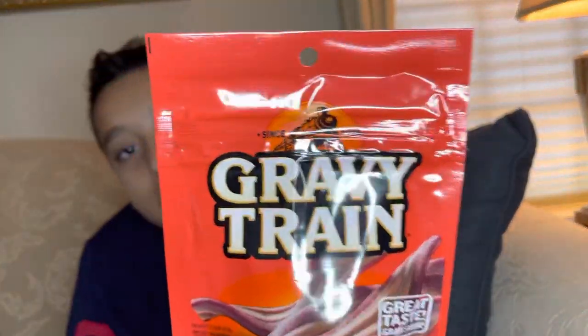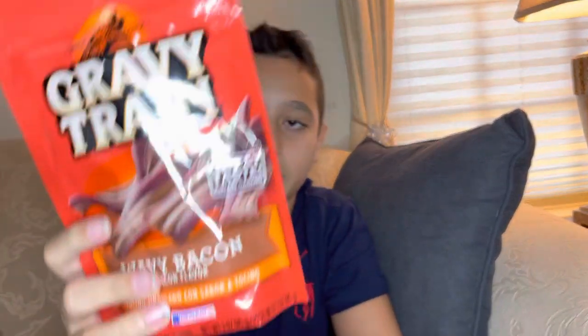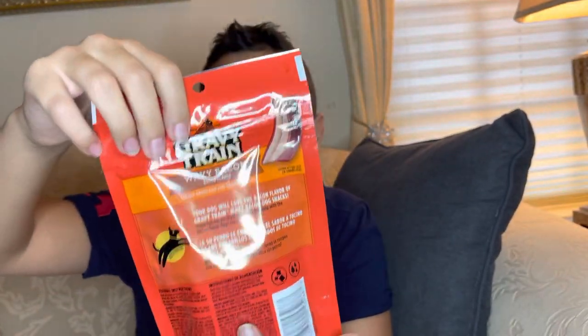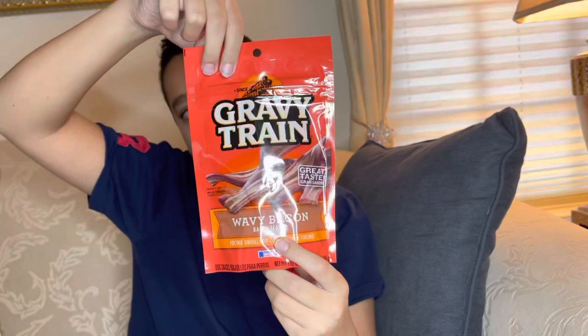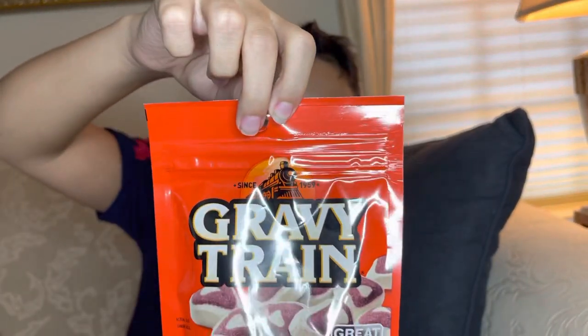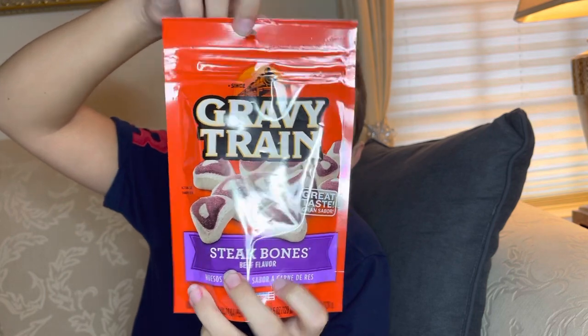Now we have Gravy Train dog treats — a really good brand with real ingredients. This one is wavy bacon flavor. We also have another Gravy Train, but this one is steak bones beef flavor, in the shape of a little steak, which is cool.